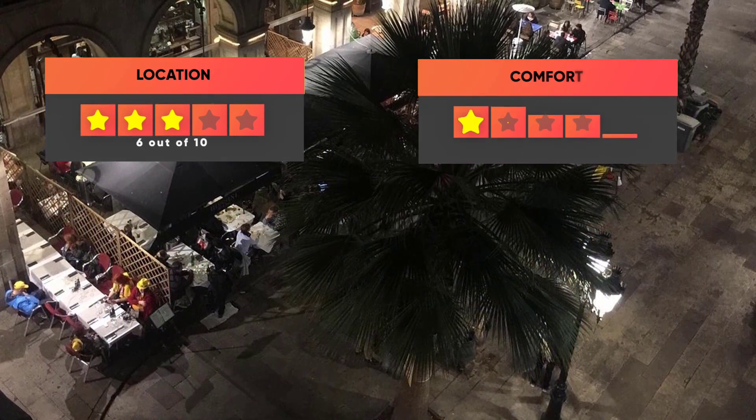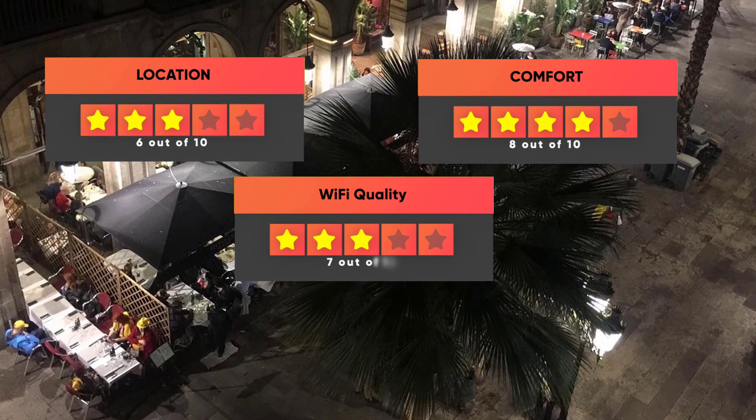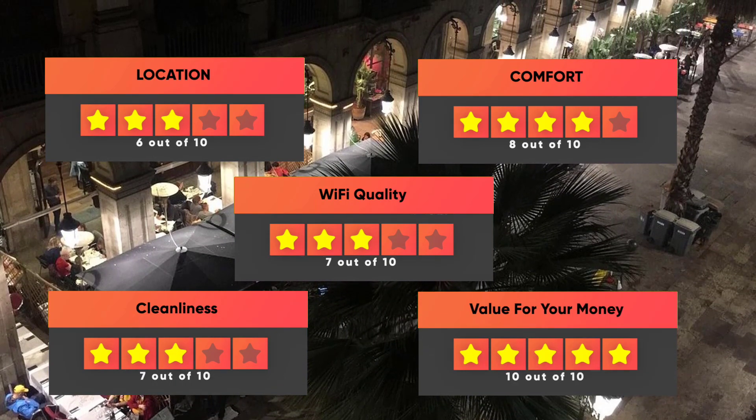Our ratings for Hotel Roma Reial: Location – 6/10, Comfort – 8/10, Wi-Fi quality – 7/10, Cleanliness – 7/10, Value for money – 10/10.